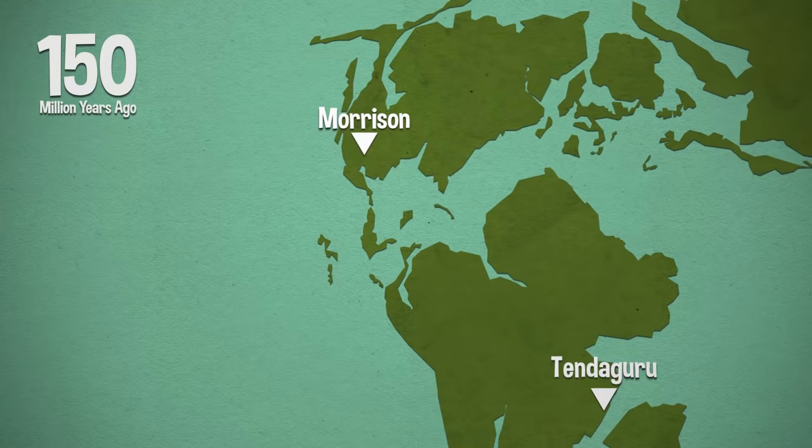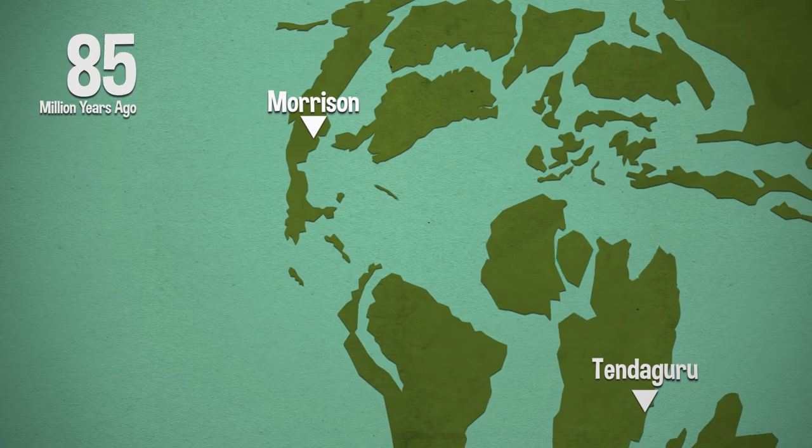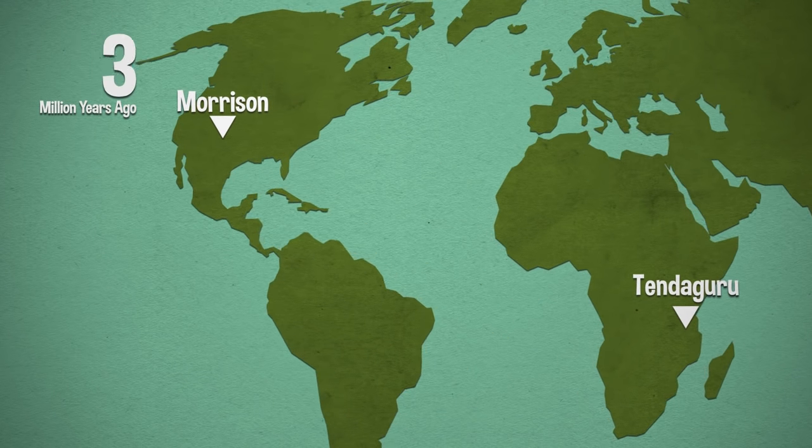The formations where we find Brachiosaurus and Giraffetitan are both from the late Jurassic period, about 150 million years ago. One is in Western North America and the other is in what's called the Tendaguru Formation in what is today Tanzania.